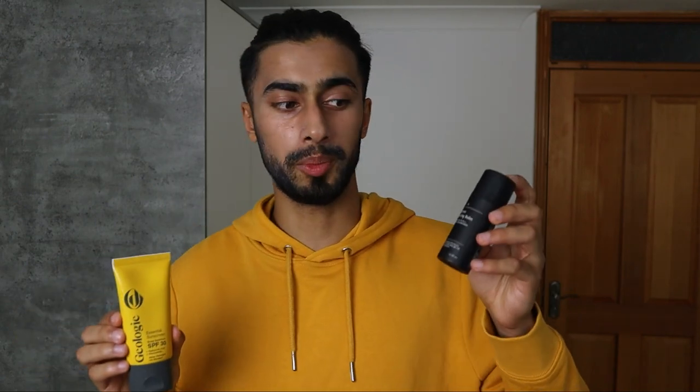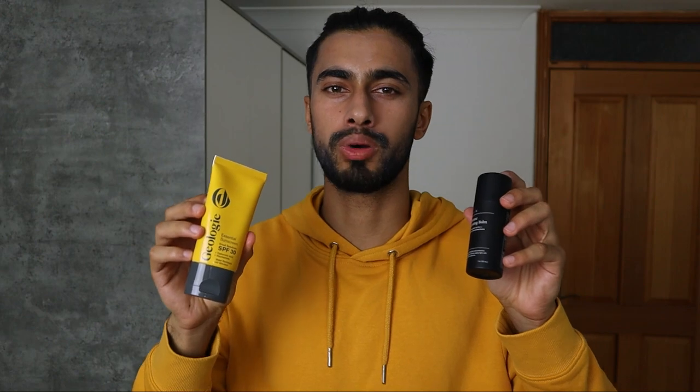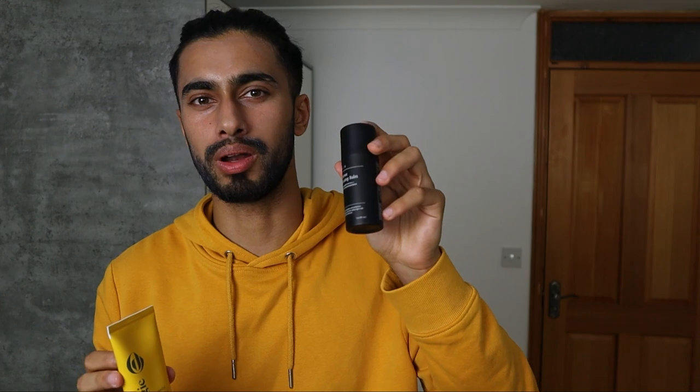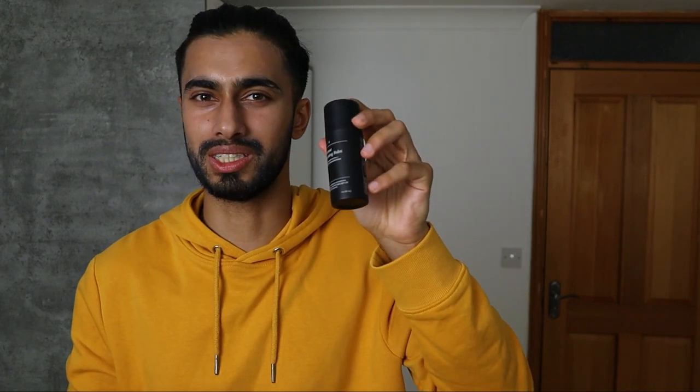After testing both products in different locations, I found that while sitting at home I preferred the Lumin product because it made my skin look less oily compared to Geology. However, that's the main difference I found between the two products: when being active outside, the Lumin product ended up making my skin feel a lot oilier than the Geology product did.